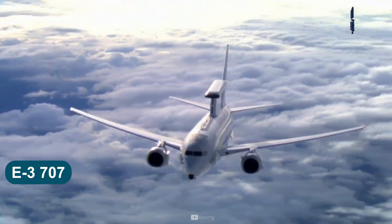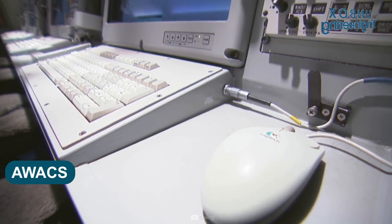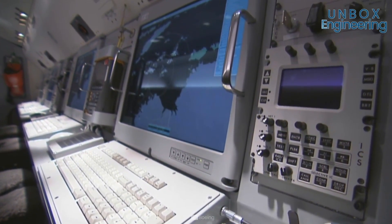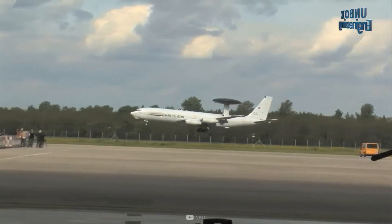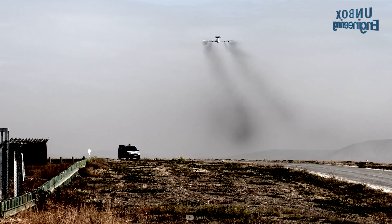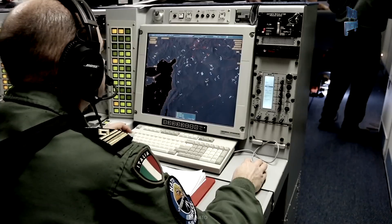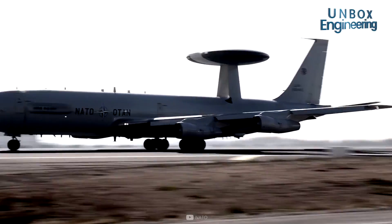This is the E3-707 Airborne Warning and Control System, the AWACS. It is built by the Boeing Defense and Space Group. The first E3 entered into service in March 1977 with the US Air Force. There are a total of 33 aircraft in service with the United States Air Force. So what is the main purpose of these planes?